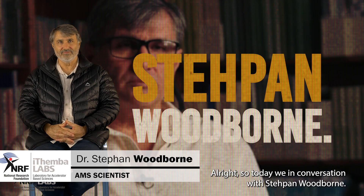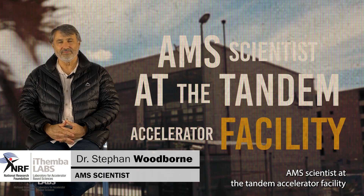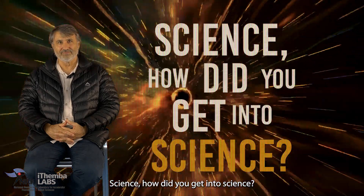All right, so today we're in conversation with Stefan Woodborn, AMS scientist at the Tandem Accelerator facility up in Johannesburg. Stefan, before we get to all of that, how did you get into science?